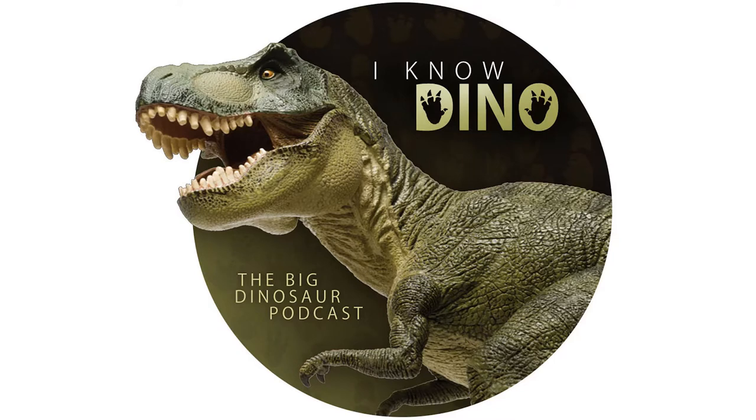Hello and welcome to I Know Dino. I'm Garrett, and I'm Sabrina. Today in our 375th episode, we have a bunch of news, including a couple of papers about Alvarezaurids, including a new Alvarezaurid. Also a paper on dinosaur color. And we have an interview with Joshua and Anne from the Burpee Museum, and our Dinosaur of the Day, Volkhymeria.